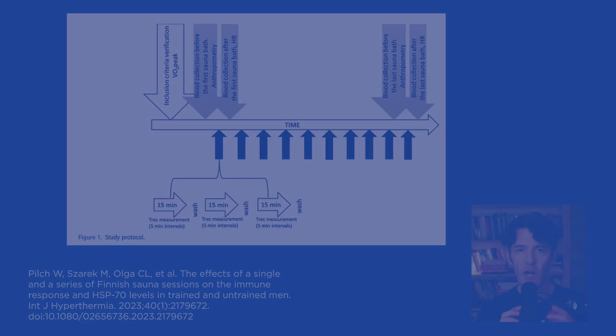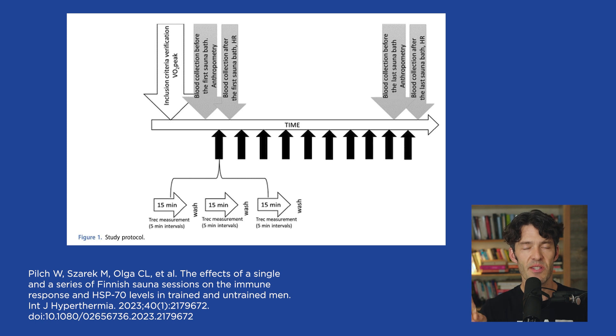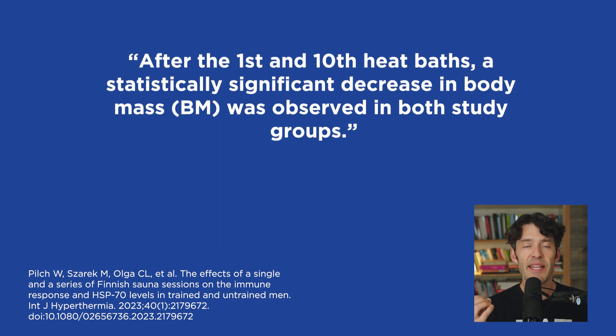After the first and 10th heat baths, a statistically significant decrease in body mass was observed in both study groups. It probably wasn't muscle mass — it was likely water weight because the study was just three weeks. A greater difference in body mass was noted after the 10th session compared to the first session in both groups, which makes sense as the body gets more accustomed to sweating.